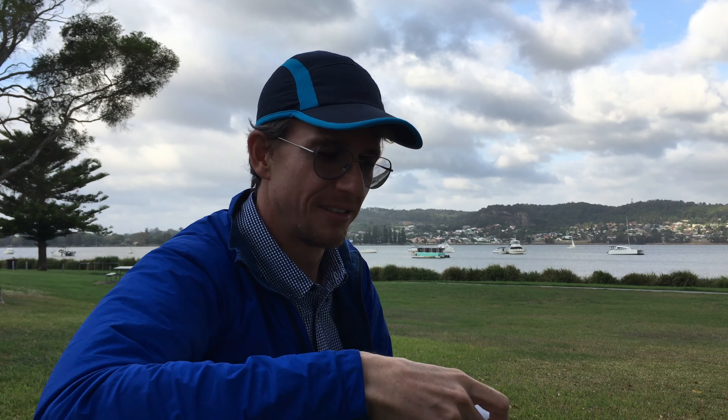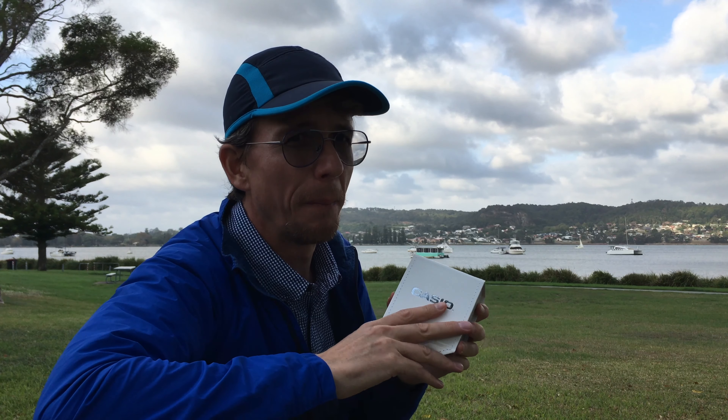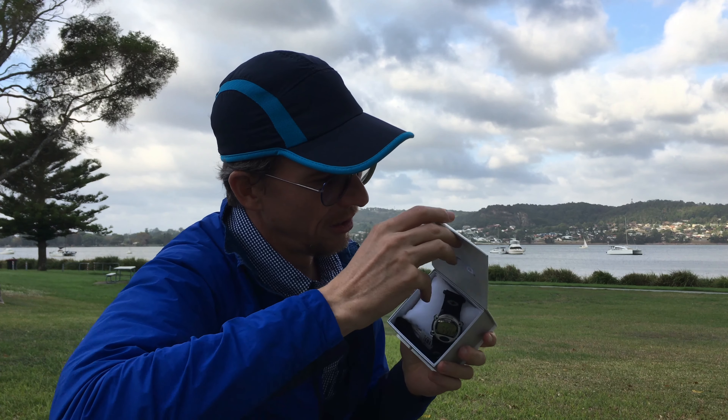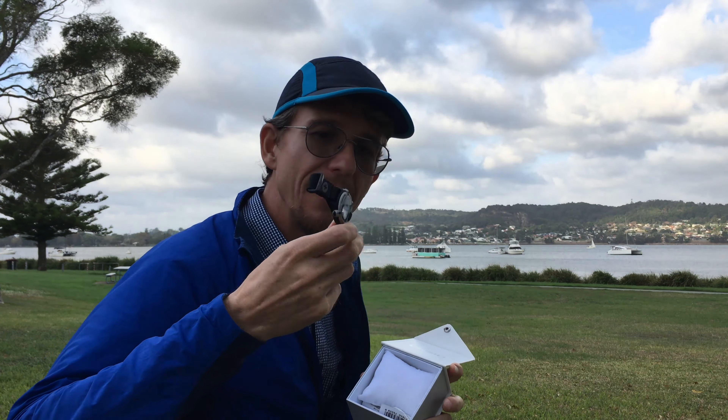G'day everybody, Blue Boy here. I got an update on my best backpacking watch that Bungsy recommended and I bought. I've been wearing it for a week or two, so I've had quite a lot of daily use out of it, which is sort of what I wanted for it anyway, and I've got some findings.